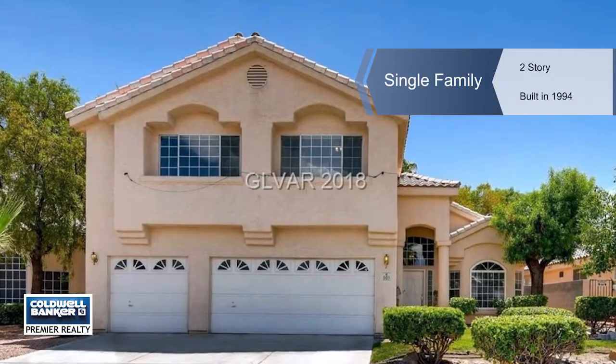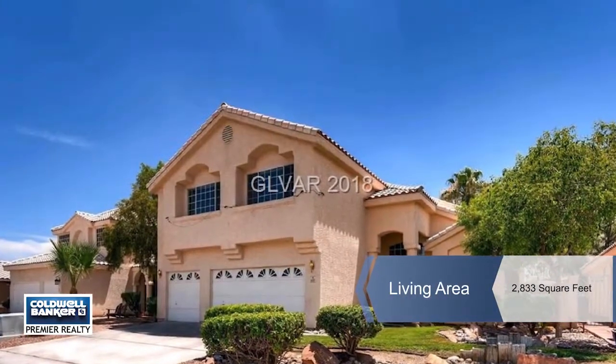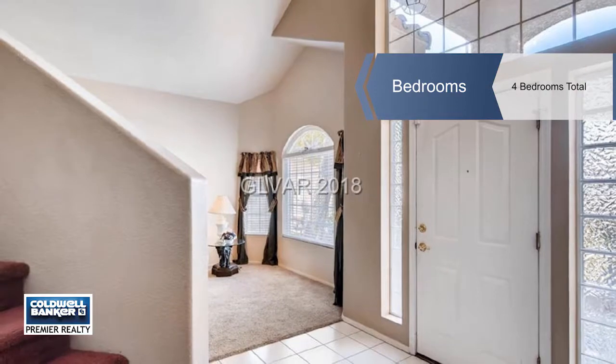When this North Las Vegas community was built, this was the model home. It offers four bedrooms and three and a half baths with a large backyard, as well as a large kitchen with an island and oversized pantry.